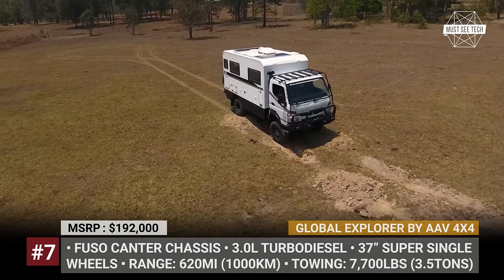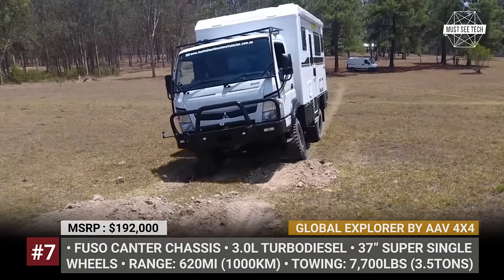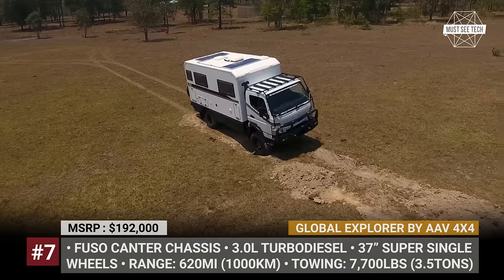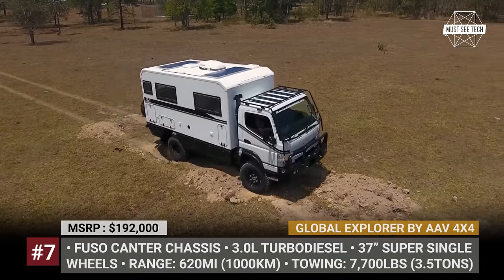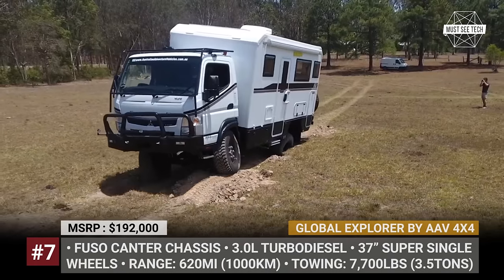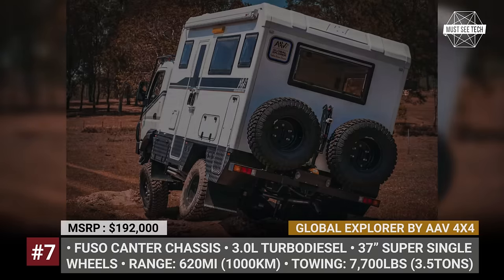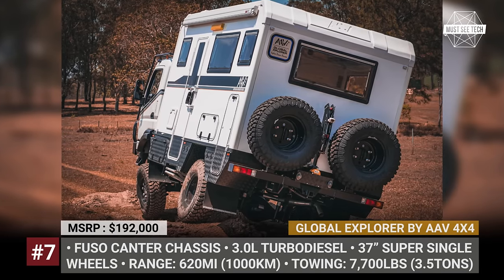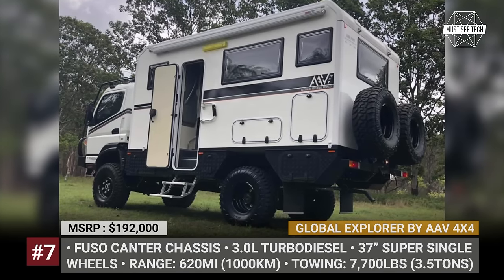The rig is based on the light Fuso 4x4 Canter chassis with a modified leaf spring suspension, huge 37-inch super-single wheels and a 3.0-liter turbo-diesel engine. The engine is paired with a 5-speed manual gearbox, a rear limited-slip differential and a 2-speed transfer case. The vehicle has a small turning circle of 37 feet and behaves much more like a compact motorhome. Inside it has everything needed, including a bathroom and cooking appliances for a 600-mile trip.